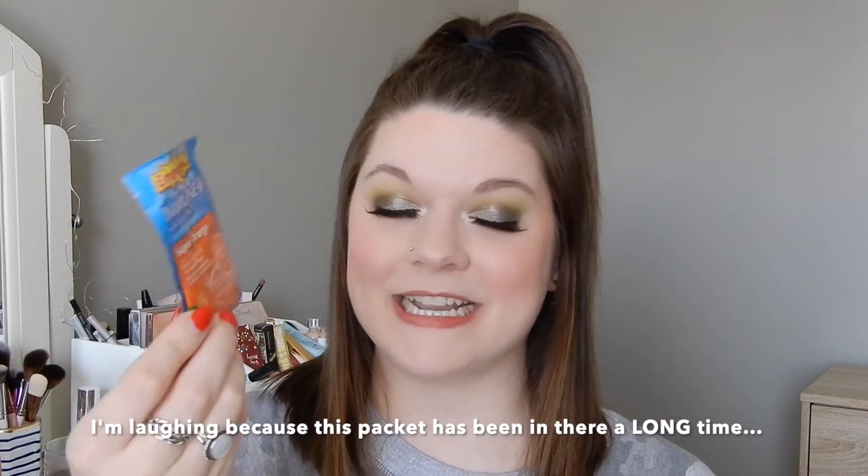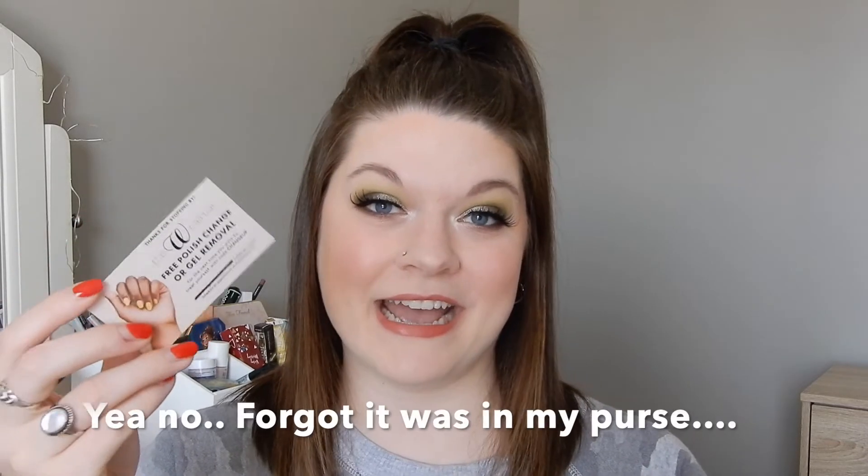I have a packet of Emergency immune supplement — got to get that immune support right now. No one wants to get COVID, even though I've already had it. I also have a Target gift card — I actually have no idea if anything is even left on this, I think it was only like $5. I have my nail tech's card in here — she's amazing. And I also have a free polish change removal that she gave me for Christmas, which I'm probably going to use today.